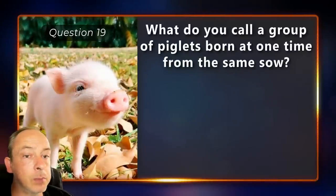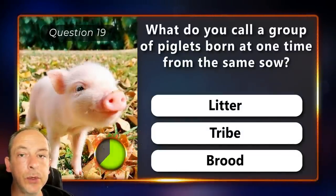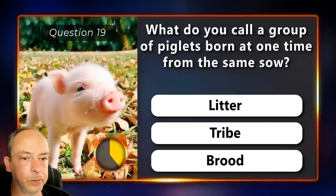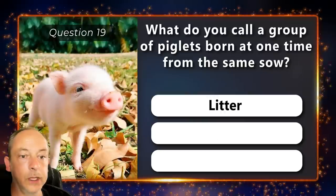What do you call a group of piglets born at one time from the same sow? A litter, a tribe or a brood? It's called a litter.